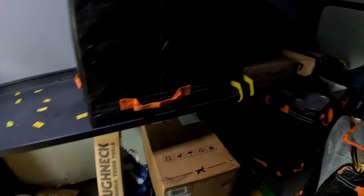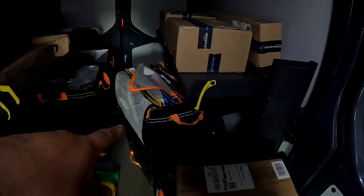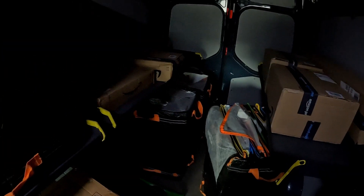Here's what the van looks like at about 5 o'clock. All those bags are done but I still have five more bags left and however many overflow parcels.